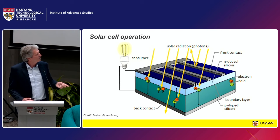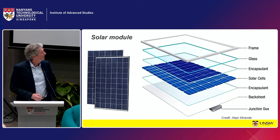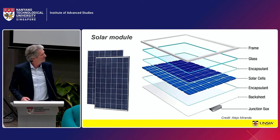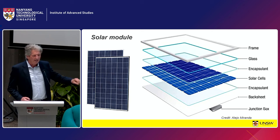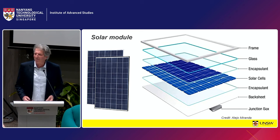Ideally, each absorbed photon gives you one electron flowing through the load. The maximum voltage across that load is related to the energy of the lowest energy photon the cell can respond to — around one volt, similar to a AAA battery. Current depends on the cell area. The cells are made from silicon about one-sixth of a millimetre thick. Because the voltage is so low, cells are connected in series to build up to a reasonable voltage.